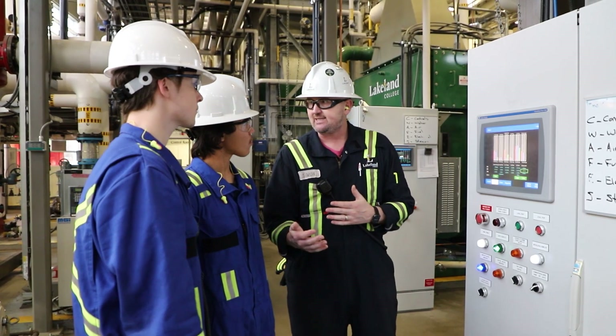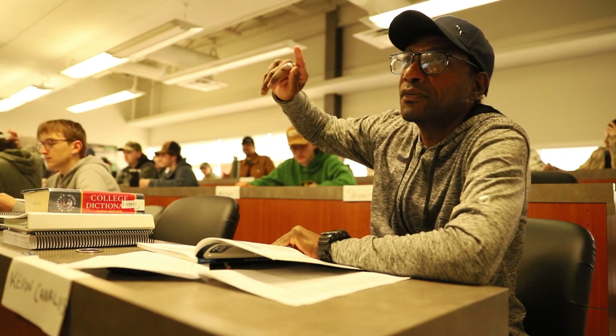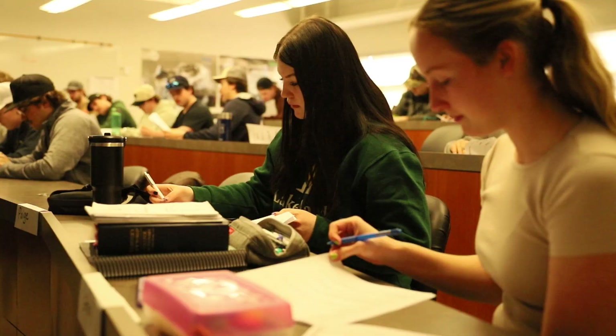All of our instructors are amazing and they all have different backgrounds along the province, so their knowledge is quite exceptional. If you have any questions at all or you're not understanding a concept, they're always there to help you no matter what.